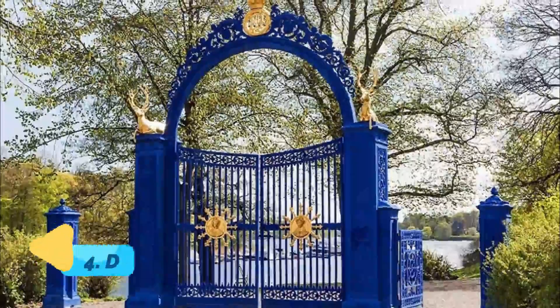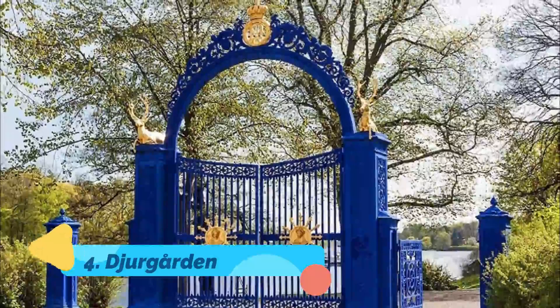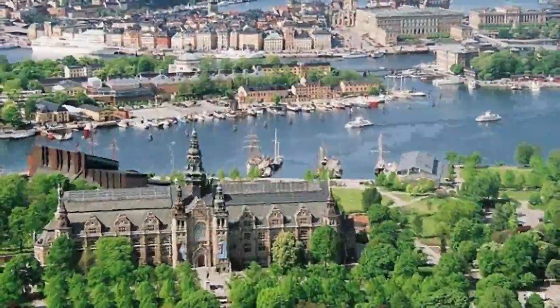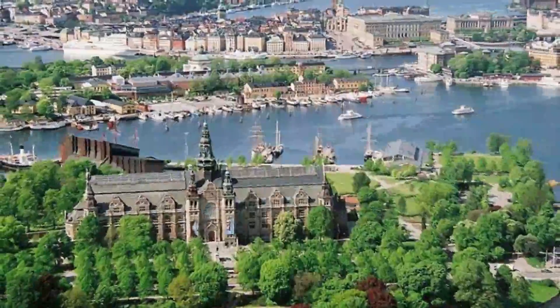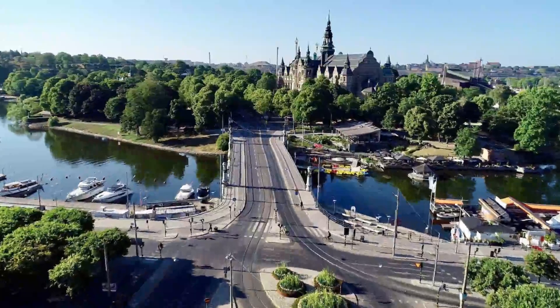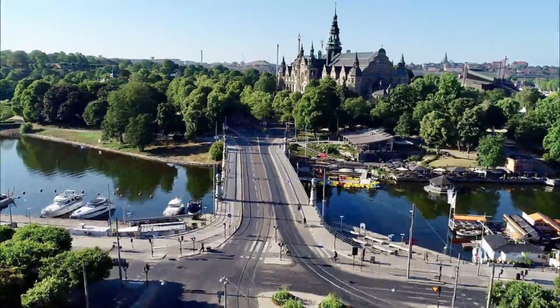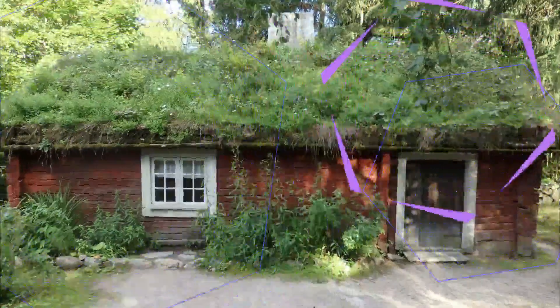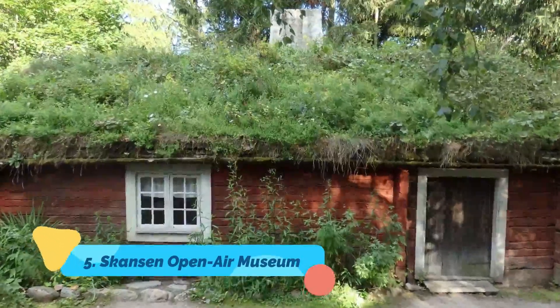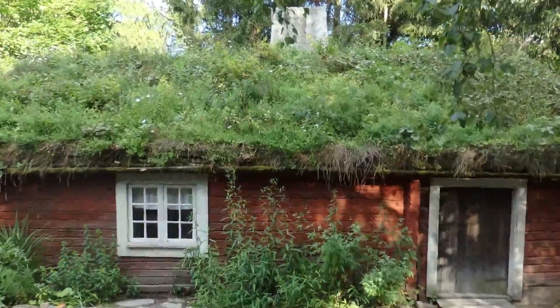Number four: Djurgården. A tranquil oasis in the heart of the city, the island of Djurgården draws crowds of tourists and locals alike, particularly during the summer months of long, lazy days and short nights. Scattered about are pleasant cafes, restaurants, snack bars, and hotels.